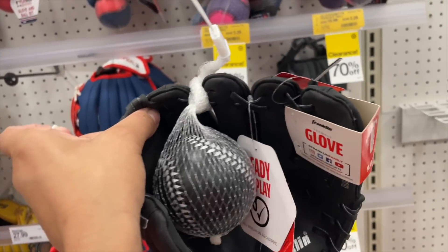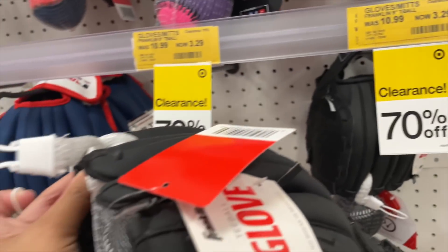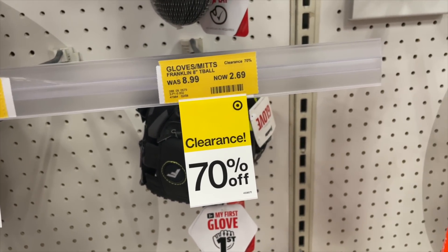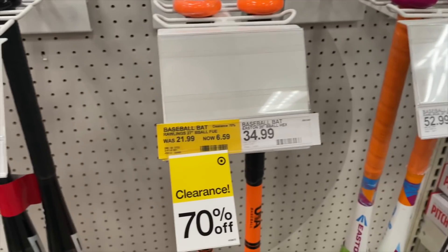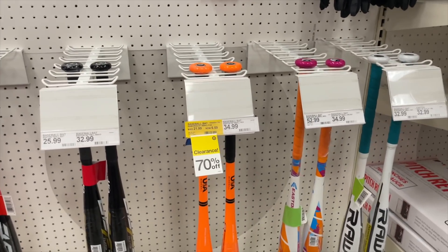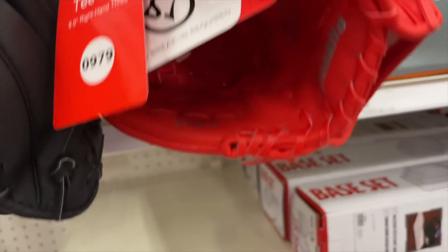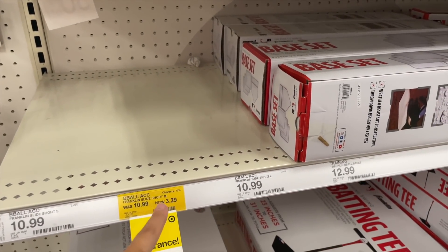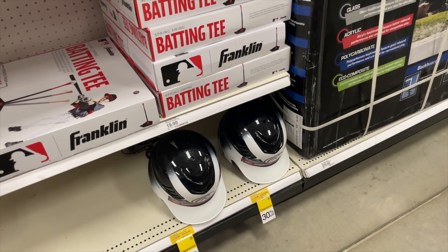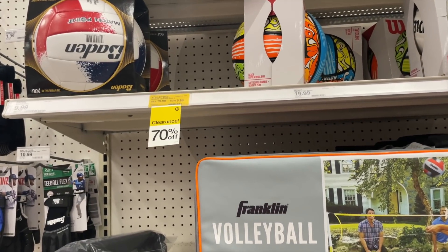Check the sports section! My nephew just started baseball about two weeks ago, and I found these — from $11 down to $3.29, that's 70% off. There's also a red one at $3.29 and a small one at $2.69. We have a couple bats — one is $6.59. We have some slide shorts, a volleyball knee pad at $3.29, some helmets at $24 — still need to check those because they're showing 30% off but might be 70% off. Volleyballs $5.99.